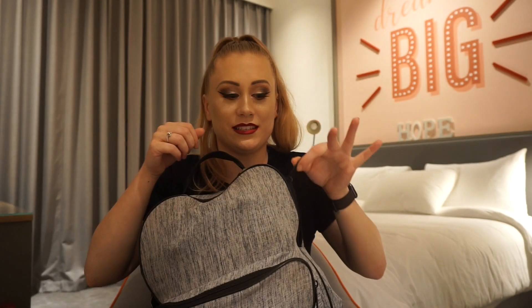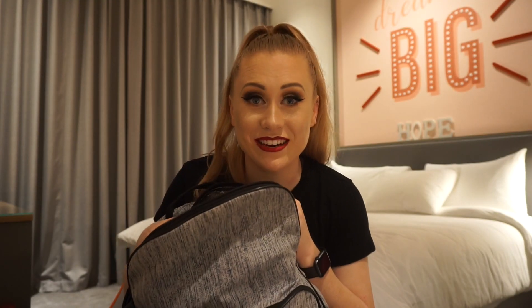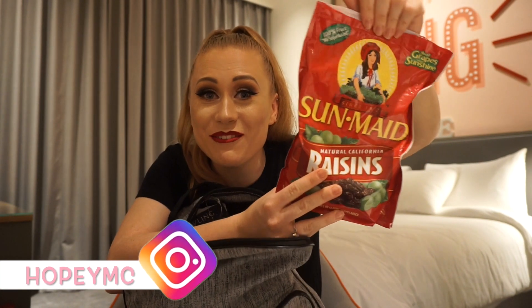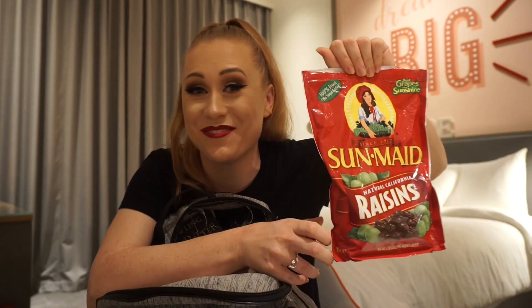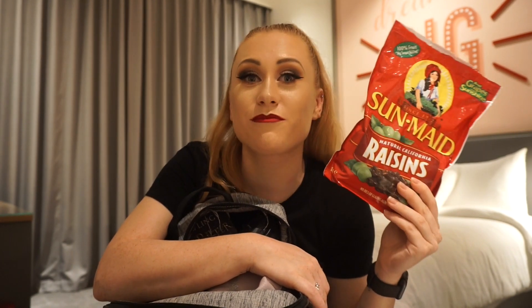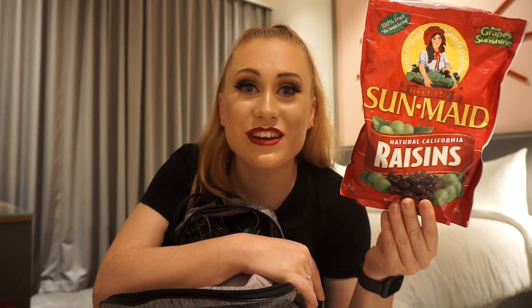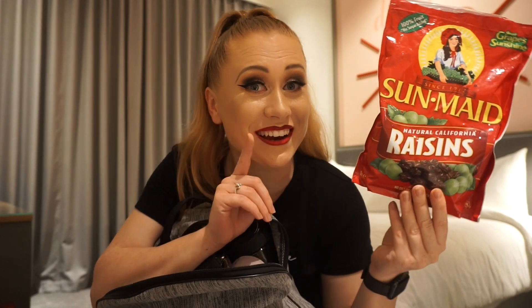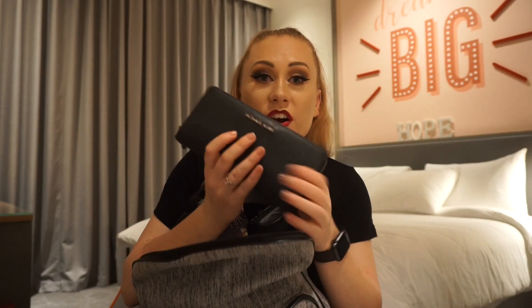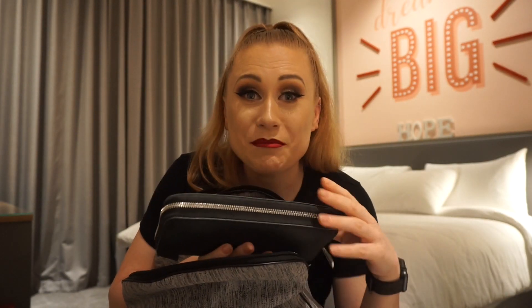First thing I have in here — the biggest bag of raisins you've ever seen! I love raisins. I eat oats every day and I love putting raisins in my oats. This is one kilogram — it doesn't look that big but it's absolutely huge. I eat raisins every day — fun fact about me. I should really leave this at work instead of carrying it back and forth, but I don't want anyone to steal my raisins.